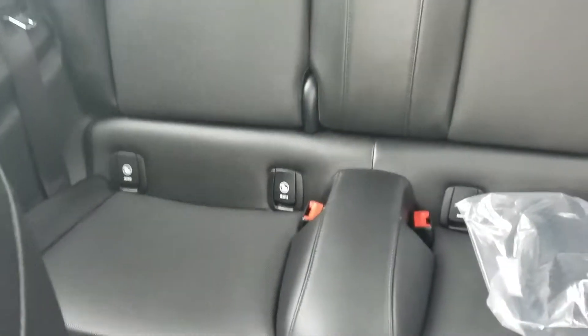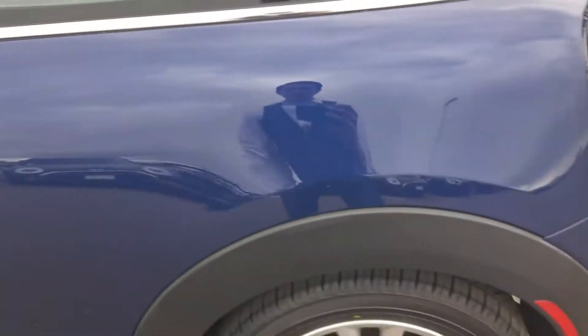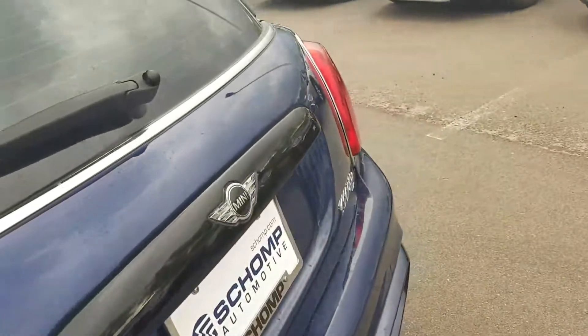The back seats, gorgeous — no rips, stains, or tears in the carpets or anything like that. The wheels look great, I didn't see any scuffs on them.